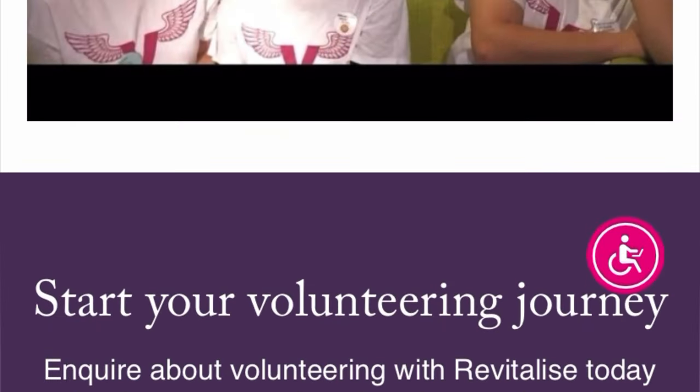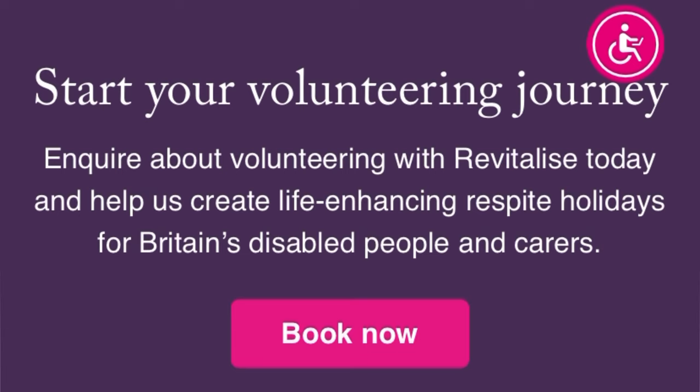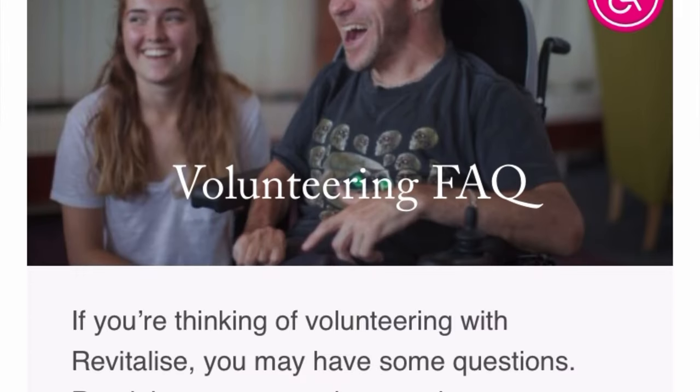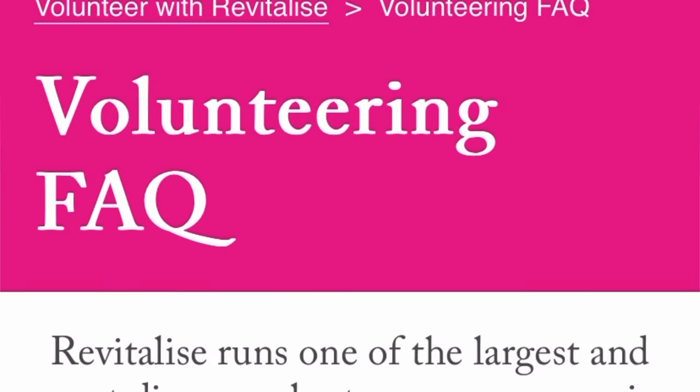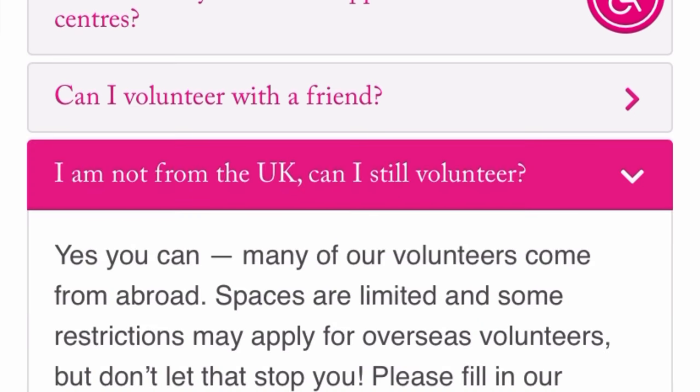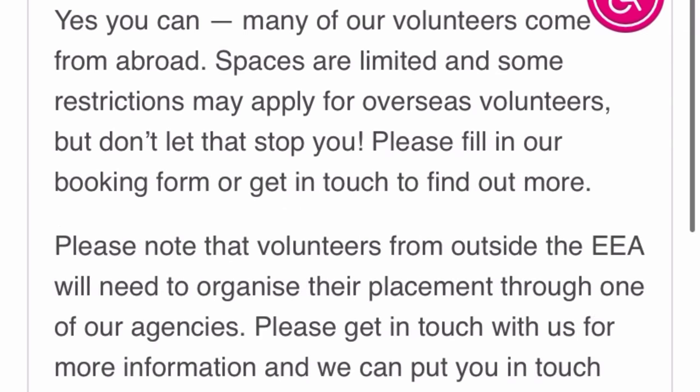Before clicking the booking button, I want to take you through the frequently asked questions. It says: 'I am not from the UK, can I still volunteer?' The answer is yes. You can still volunteer if you're outside the UK. You need to apply for your Tier 5 Charity Worker visa sponsorship to come into the UK to work as a volunteer.